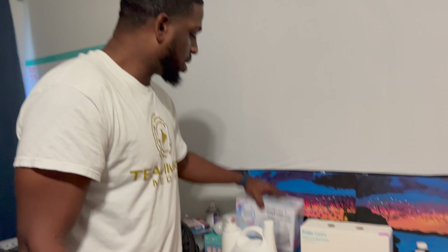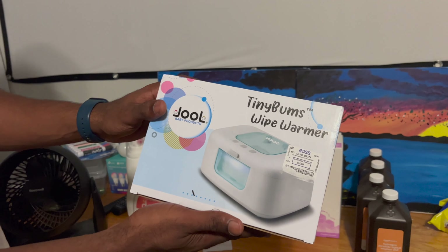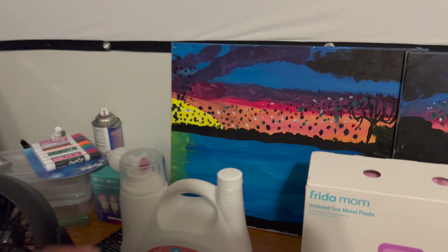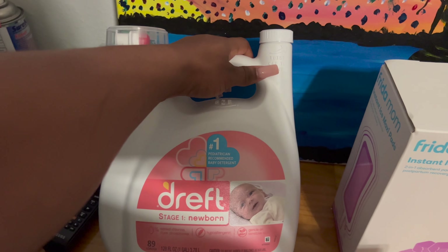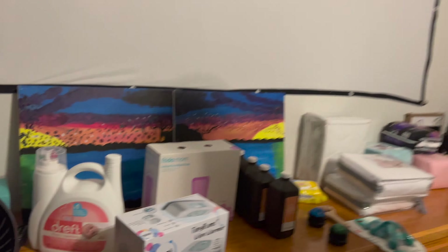We got a wipe warmer so the baby doesn't have to deal with a cold wipe. We also got a bottle warmer and a bottle sterilizer — those are downstairs in the kitchen.